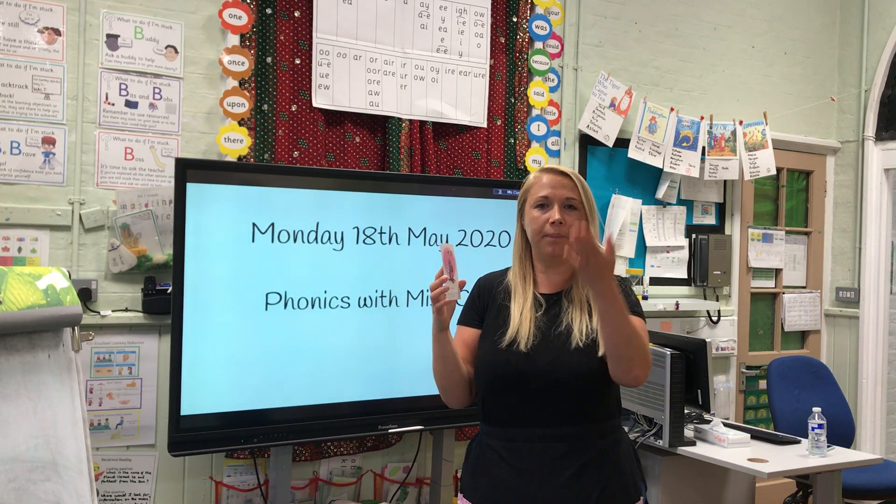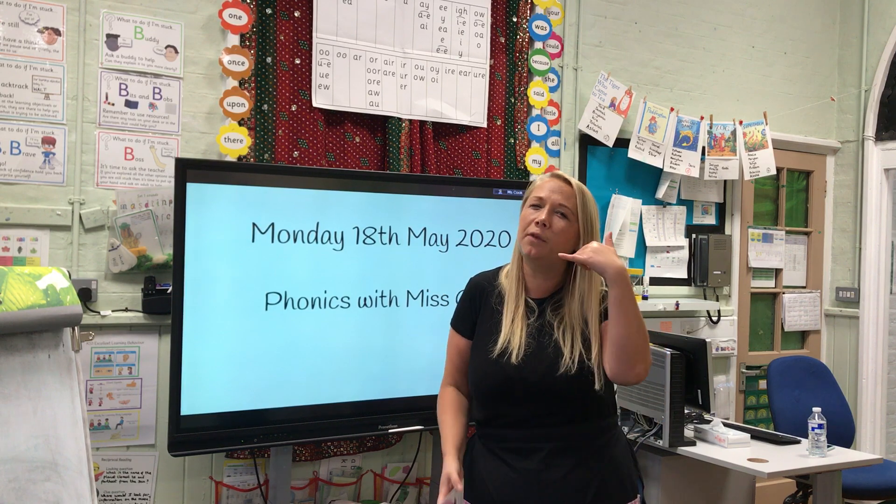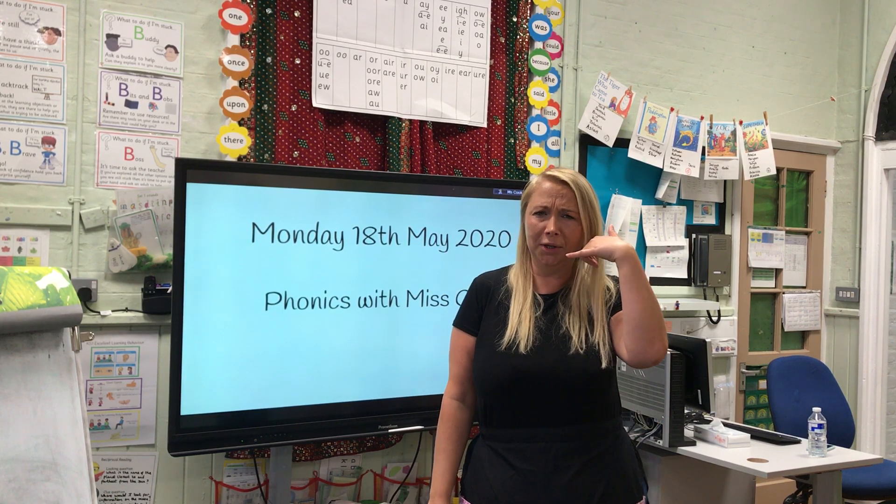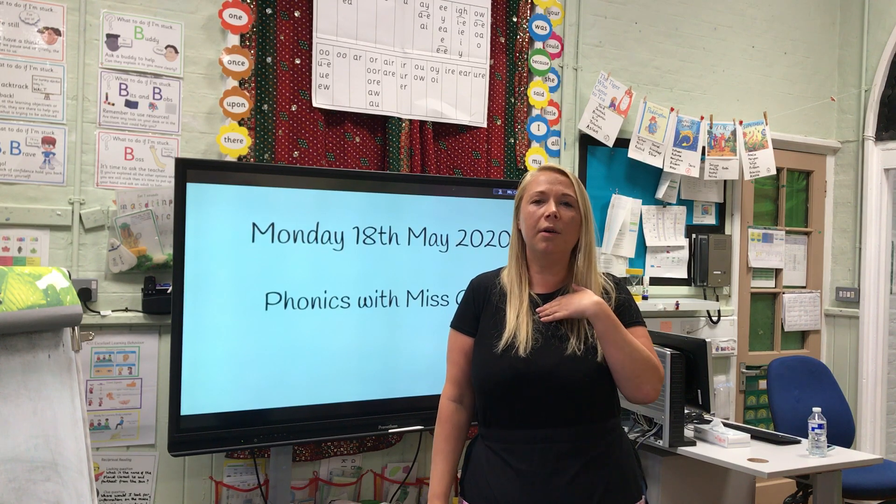O, phone home. Okay, show me those telephones. Pretend you're the alien — phone your mum. 'Hi Mum, I want to come home.' O, phone home.